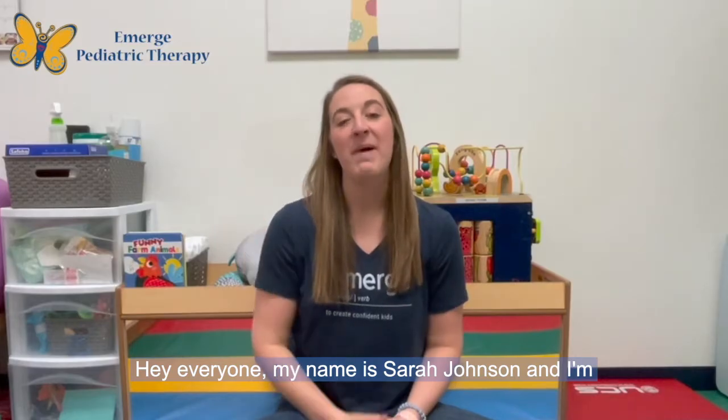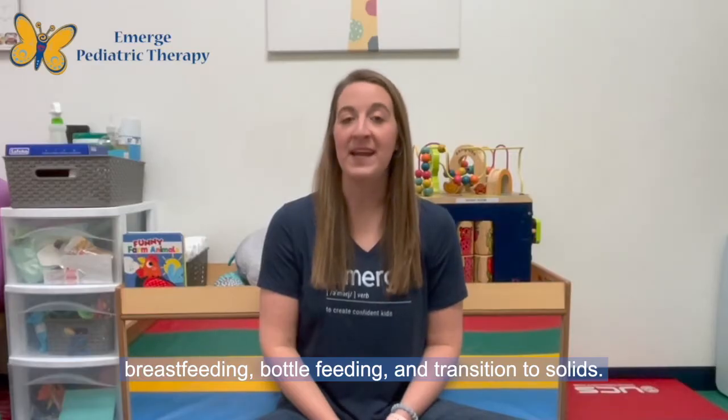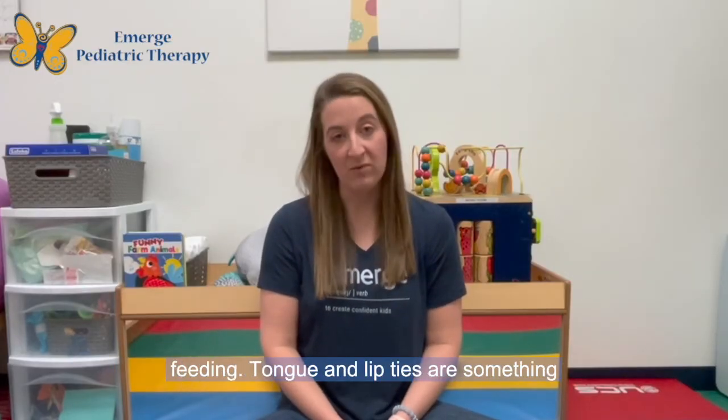Hey everyone, my name is Sarah Johnson and I'm a pediatric occupational therapist and part of the infant development team at Emerge Pediatric Therapy. I am also a CLC or a certified lactation counselor specializing in infant feeding including breastfeeding, bottle feeding, and transition to solids. I am here today to talk to you about tongue and lip ties and how they may impact breast and bottle feeding.